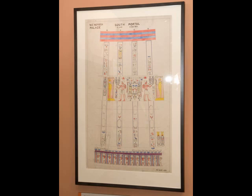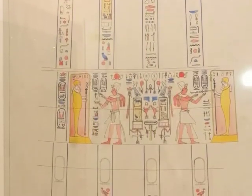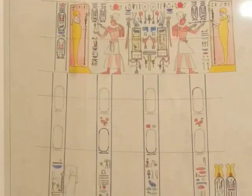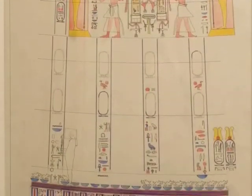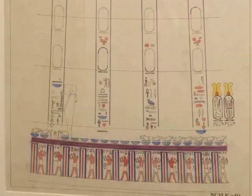Clarence Fisher, who was the excavator at Memphis, never really published his finds from Memphis, and that includes the palace of Merenptah, which is in the lower Egyptian gallery. He did produce this fabulous series of watercolors — something most archaeologists could not do today. It's too bad that he and Gordon had a kind of a falling out, so in the end the material wasn't completely published.